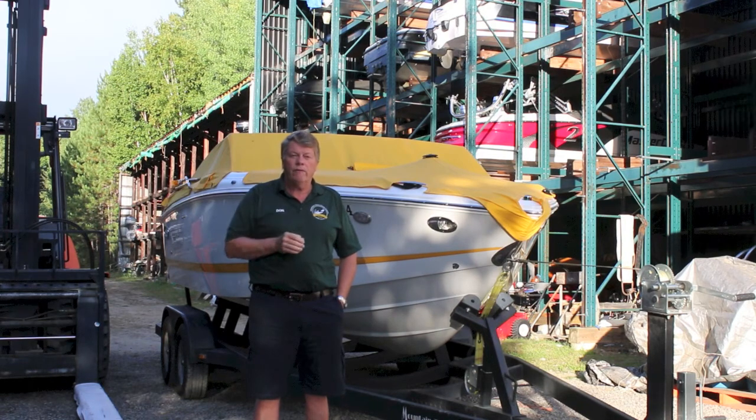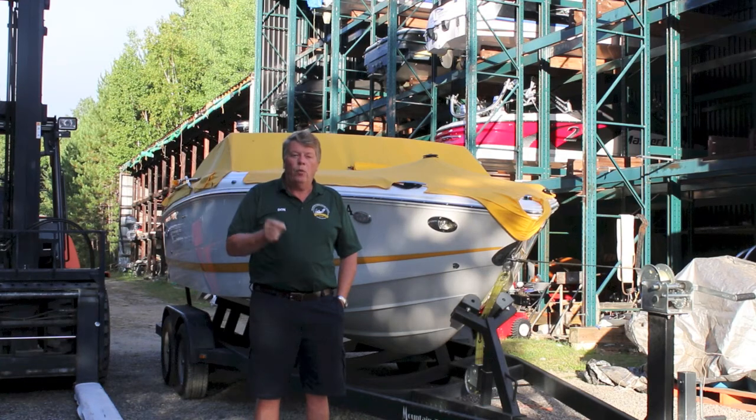Thanks very much for watching this little video on what makes storage at Mountain Trout House so special.